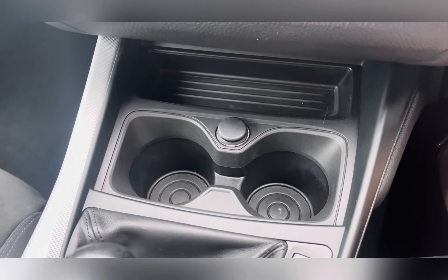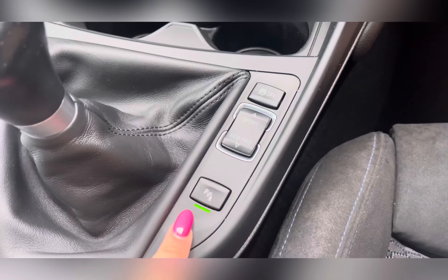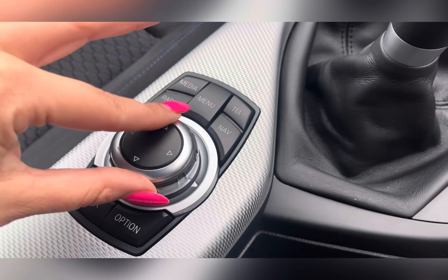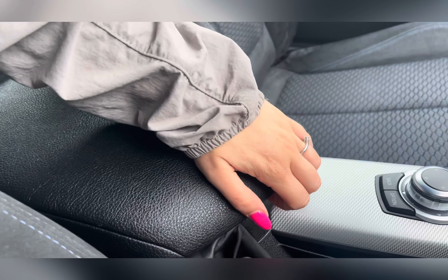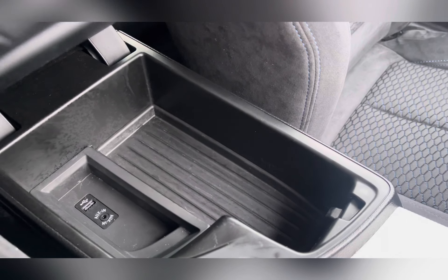Looking down the center of the car, you have two cup holders, access to your drive performance controls, and controls for your parking sensors. Here are the controls for your screen with quick-access buttons to all of your apps. Under your center armrest you will find a large storage area, an aux cable, and a USB port.